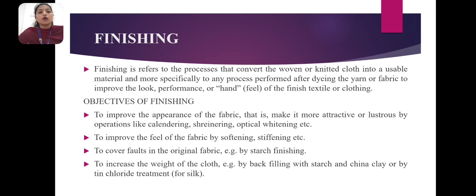Objectives of finishing: to improve the appearance of the fabric — that is, make it more attractive or less stressed — by operations like calendaring, cheinering, optical whitening, etc. To improve the feel of the fabric by softening, stiffening, etc. To cover holes in the original fabric, examined by starch finishing.